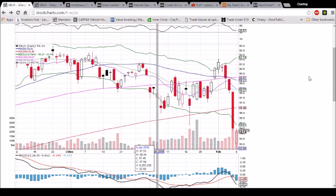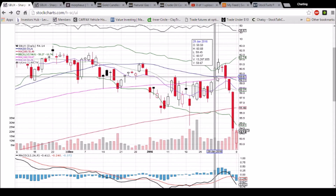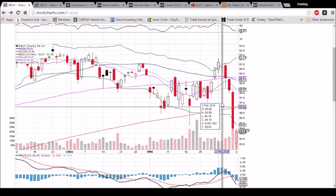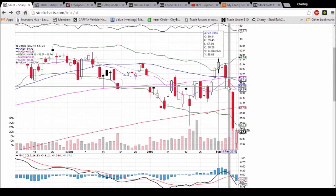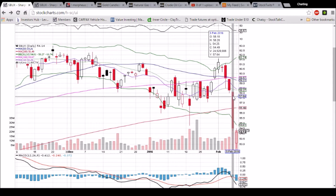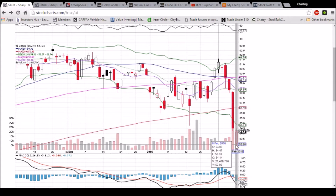Looking at Starbucks on the daily and weekly time frame, we had two gap downs — actually, make that three gap downs: one, two, three. That is a bullish reversal pattern. There are two schools of thought: one says that the wicks fill the gaps, others say that they do not. If you do not believe that they do, then that is a three gap down bullish reversal pattern and a bullish reversal candlestick. Nice move here.